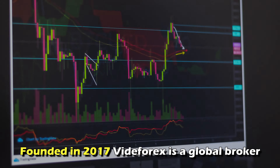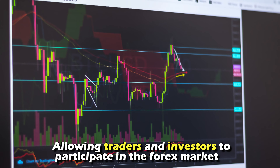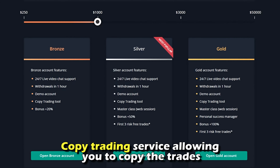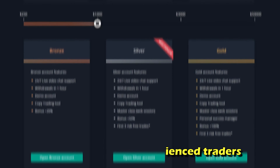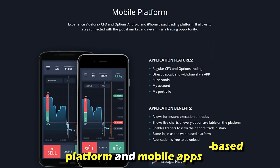Founded in 2017, VidaForex is a global broker allowing traders and investors to participate in the forex market. It also offers CFDs and options with more than 100 assets for trading. The broker is best known for its copy trading service, allowing you to copy the trades of high-earning and experienced traders. You can access its services from the web-based platform and mobile apps.